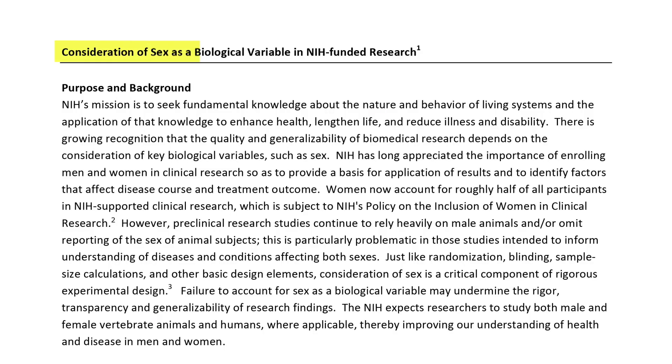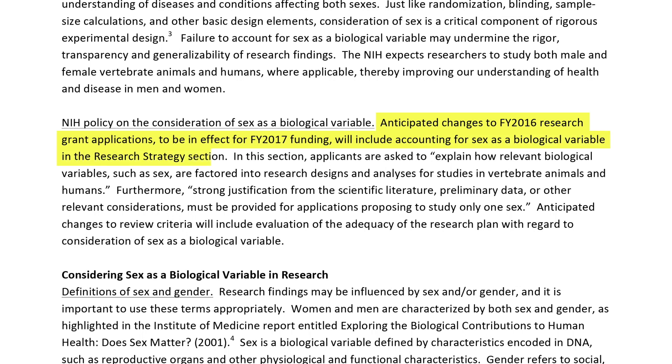To fix this problem, the National Institutes of Health have just started requiring researchers to label the sex of their animals and to use females wherever appropriate. But rodents are only half the battle.